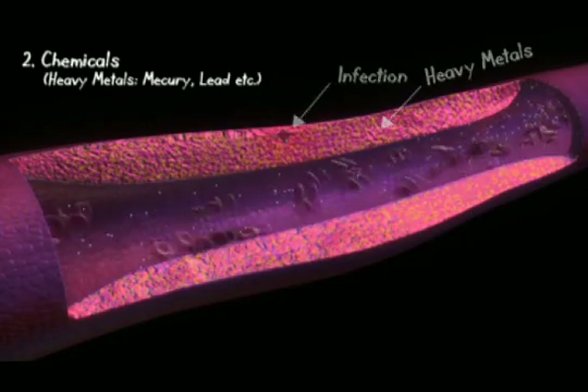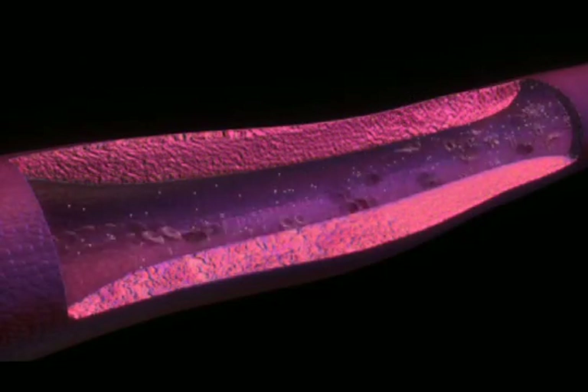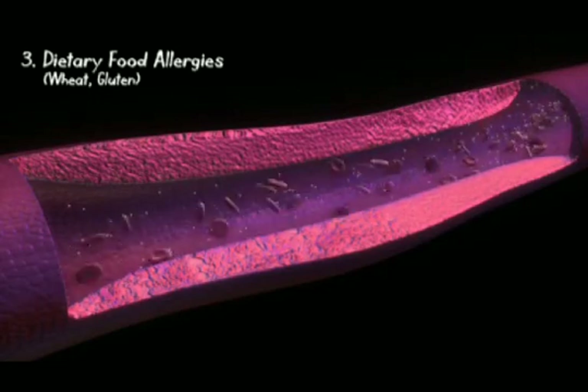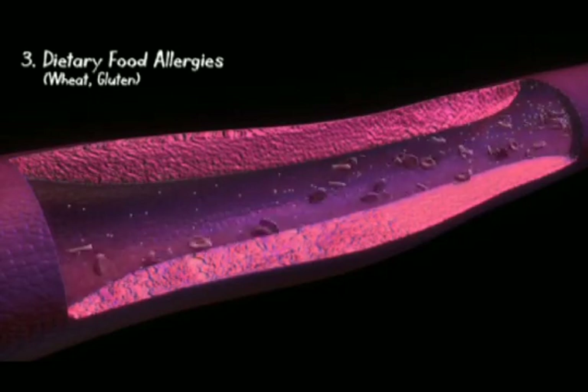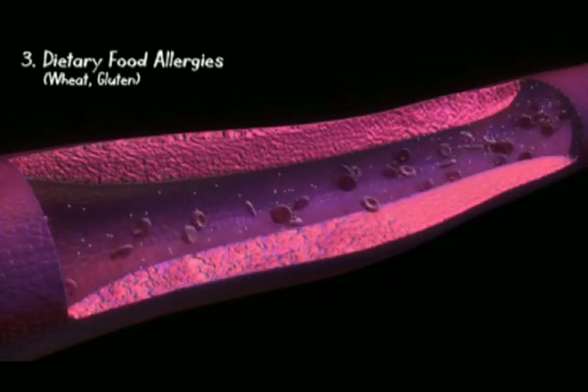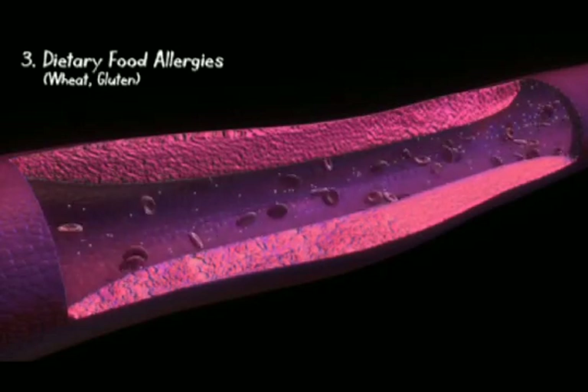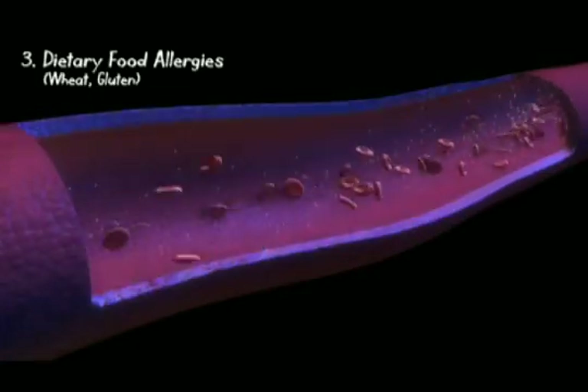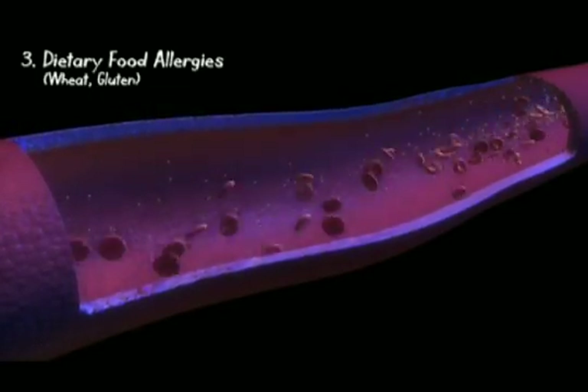Another thing that can lead to chronic inflammation can be dietary food allergies, like wheat, like gluten. If people have allergies to various foods, this can cause chronic inflammation to the blood vessel wall. It's another stimulant — so you have to think of food also causing, as we look inside here, inflammation to this blood vessel wall.